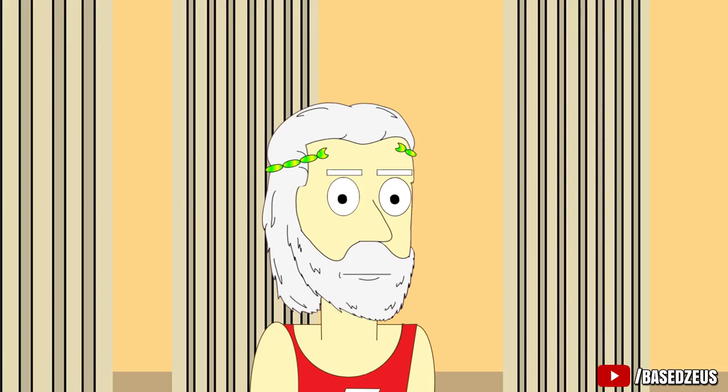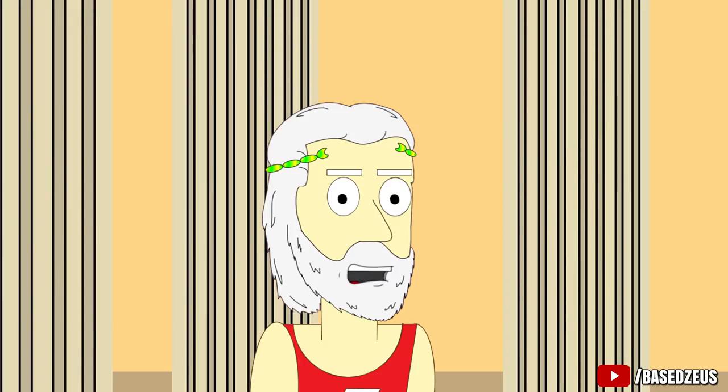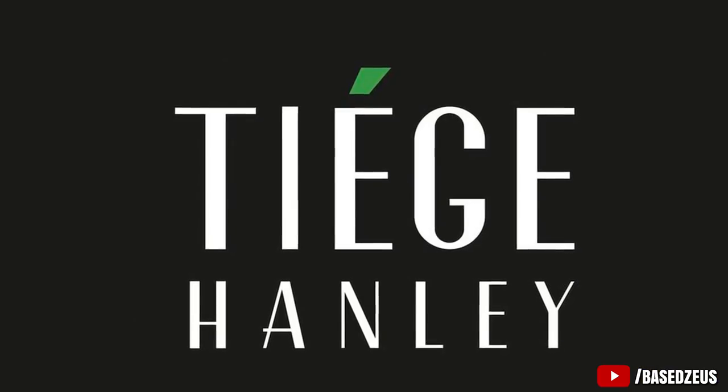And that's it! If you liked this video be sure to drop a like and subscribe to my channel. Also be sure to check the link in my description for a discount on Tiege Hanley, the only uncomplicated skincare system for men. Zeus out.